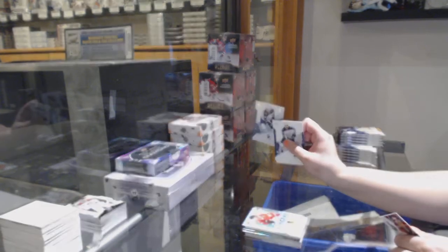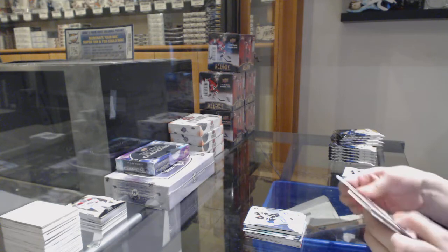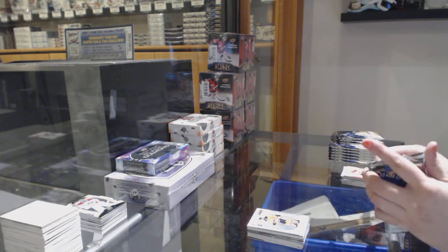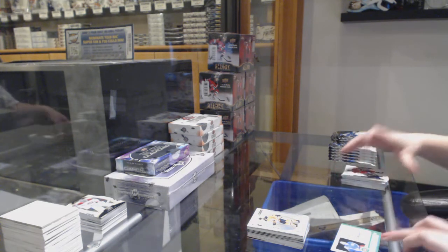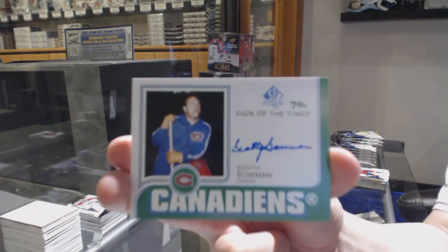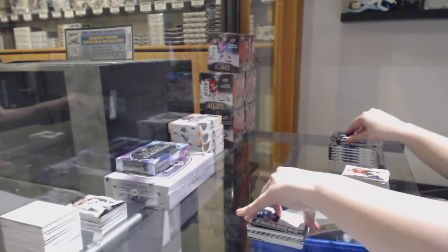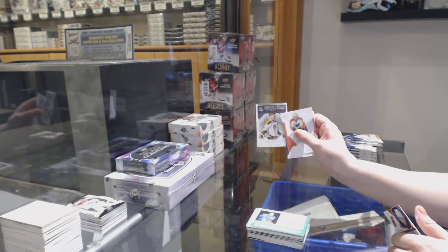We've got a Spectrum for the Winnipeg Jets — Blake Wheeler. Spectrum for the Oilers — Cooper Marody. We've got a Sign of the Times, 70s for the Montreal Canadiens — Scotty Bowman. Milestones of Bobby Orr for the Boston Bruins.